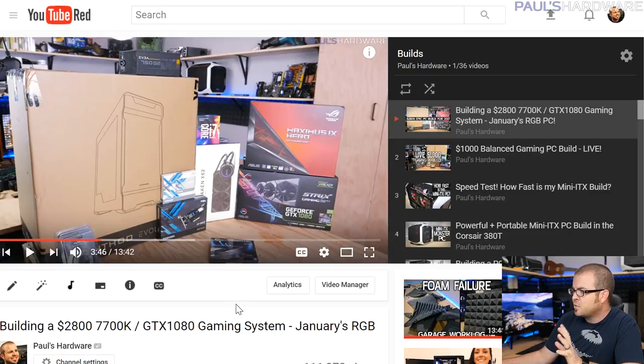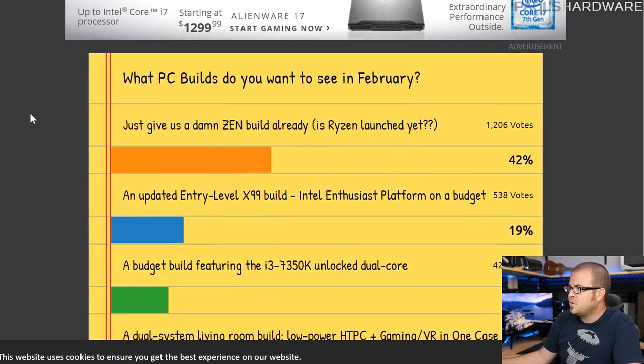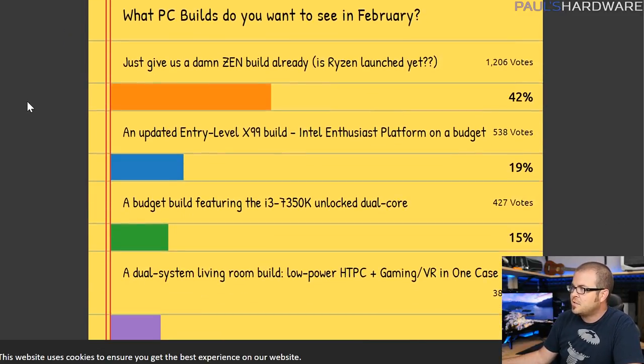If you want to check out some builds, including the build I just did — it was a $2,800 system, although about $700 of that is one of the SSDs — check that out. The build video came out pretty nice with some time-lapse and all that. There's fan interaction for this video as well, so I do want to hear back from you guys. I asked you last month what you wanted to see for February, and the overwhelming answer was give us a Zen build already, which unfortunately I can't do. But 42% of you want that and I do have more information coming on that.